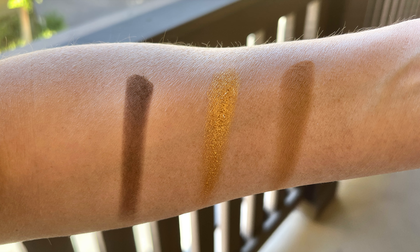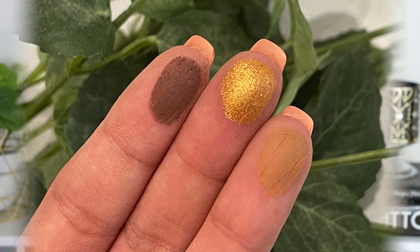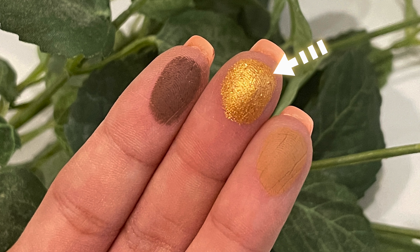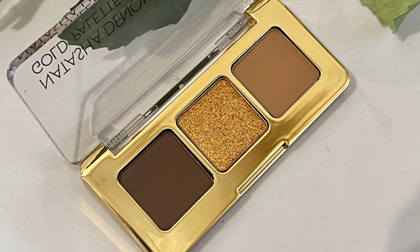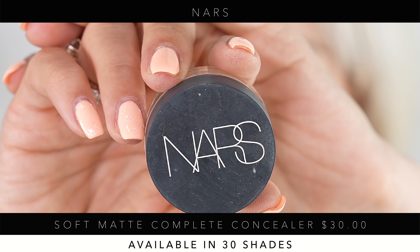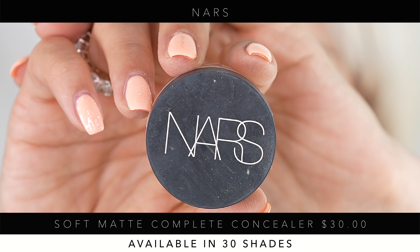This palette is great for everyday use. In the daytime you can just use the camel-toned sandstone as a transition shade, and at night build it up with a little of the yellow gold. I love that she gave us one of each — a transition shade, definition shade, and center gold metallic — all fitting a gold theme. It's also amazing for traveling because it's so tiny.